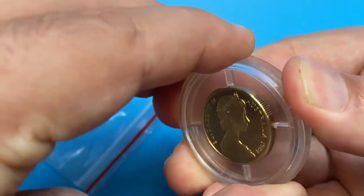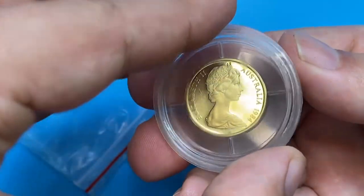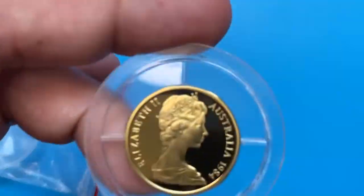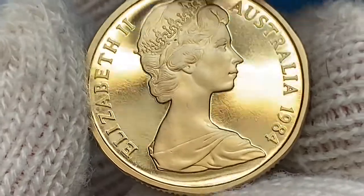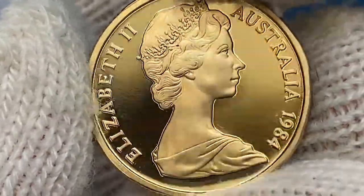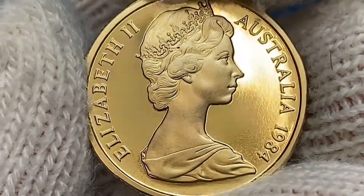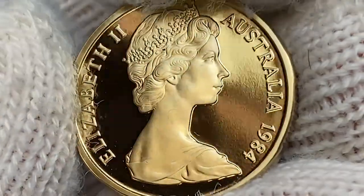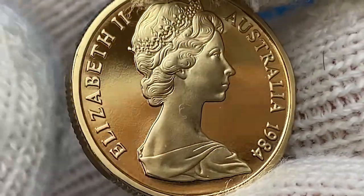Now let's remove the coin from the capsule. I should definitely put on gloves so as not to leave stains or fingerprints on these brilliant mirror-like fields. Just look at this splendid coin — it's most likely at PR68 or PR69 grade, as there are no distractions on either side and the strike of device elements is needle sharp, featuring enhanced motifs.